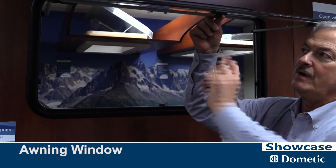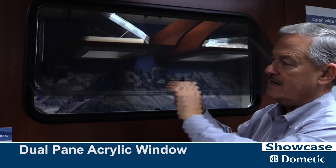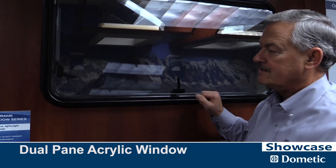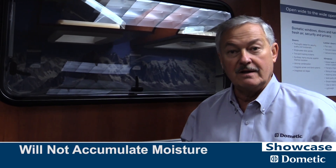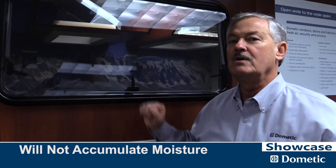With our acrylic windows, every one of them are dual pane, so you have inside and outside. The nice thing about acrylics is that we do not transfer any moisture or any condensation. If you take a typical North American window, you have aluminum frame, aluminum inside, wrapped in aluminum. If it gets cold outside, you have water inside. If it gets really cold, you have frost. These windows do not leak and they do not condensate.